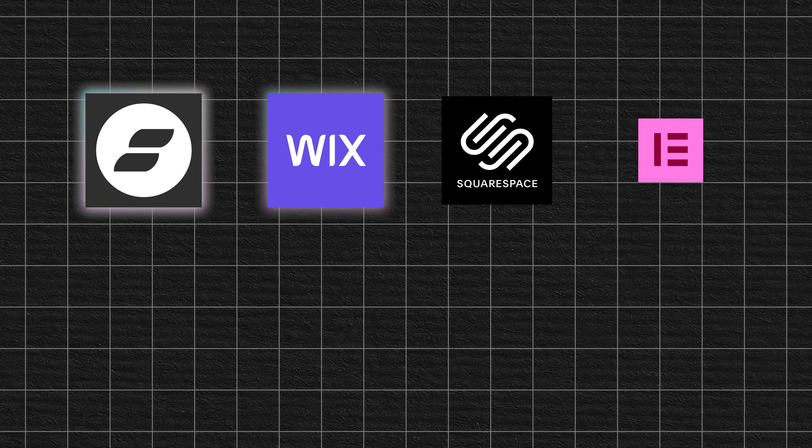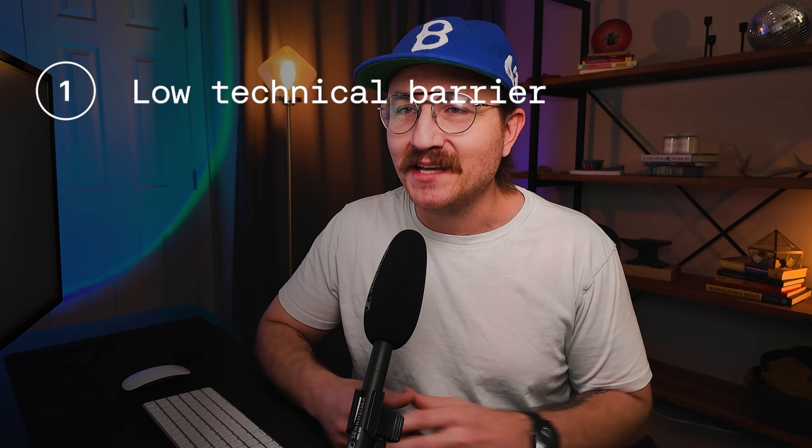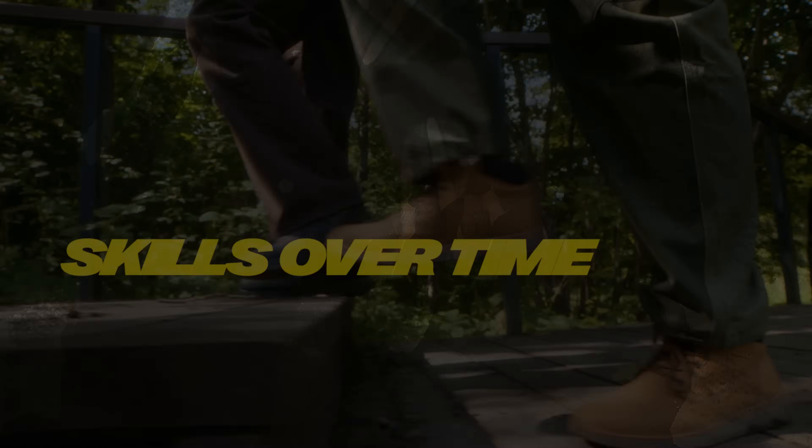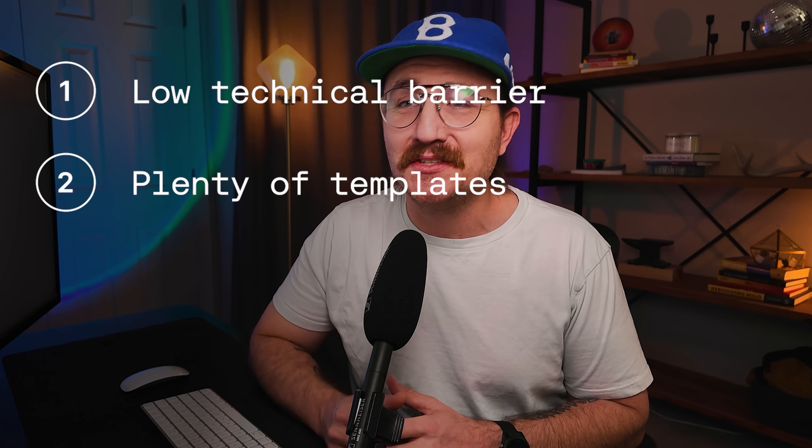I know web designers making multiple six figures who couldn't write a single line of code to save their life. All you really need is a good website builder that does everything you need it to do. You've got lots of options, so you need to pick a builder that works for you. First, you need a website builder that has a low technical barrier — your goal is to start simple and grow your skills over time, so you need a builder that doesn't require you to be a developer just to get started. The second thing to look for is a builder that has plenty of templates to choose from.